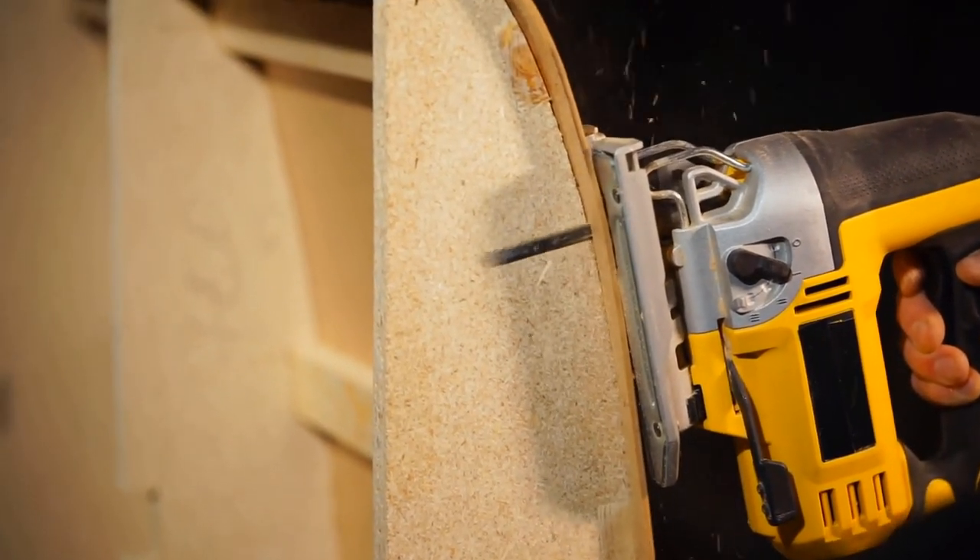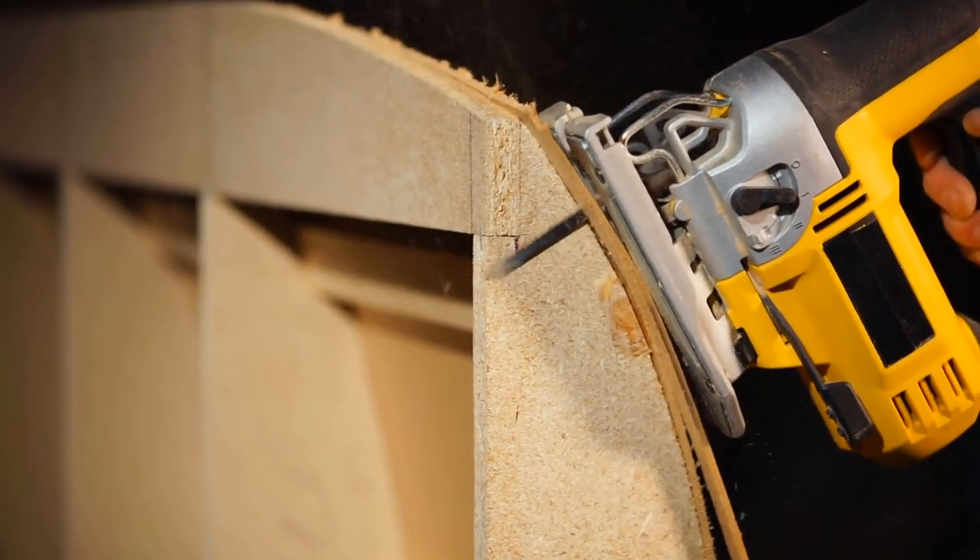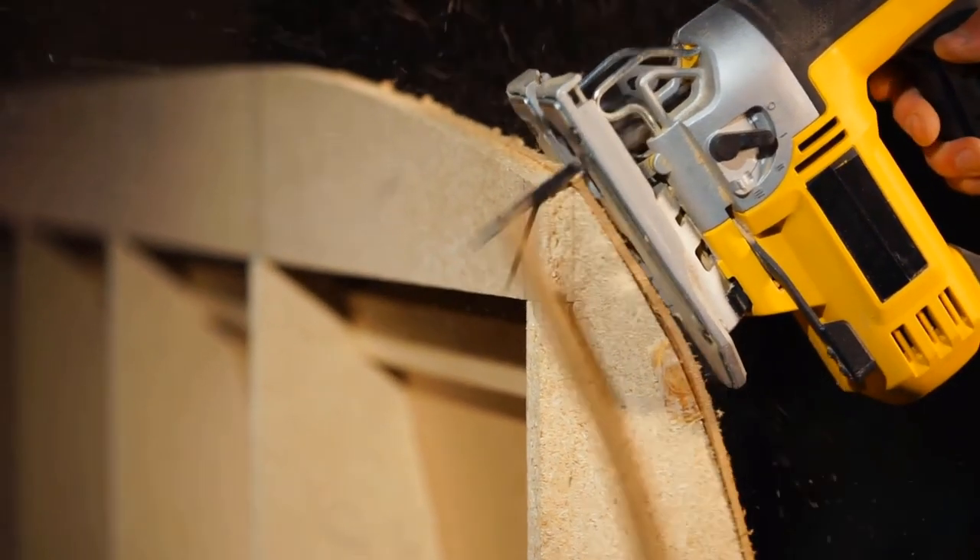The charger and battery do not come with the saw. Although this jigsaw works with all types of 20V 5-amp batteries, this saw does not have a guiding laser.